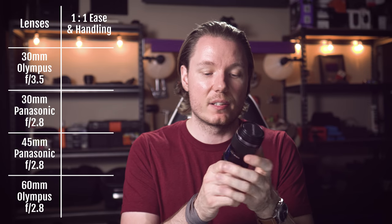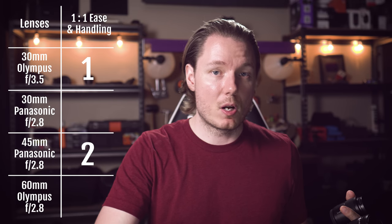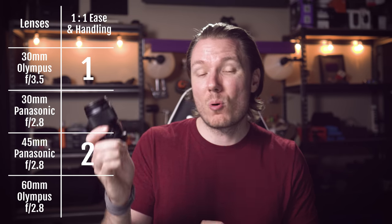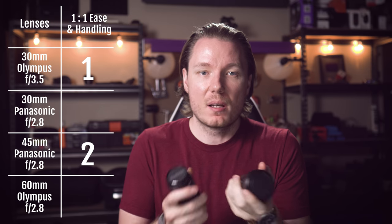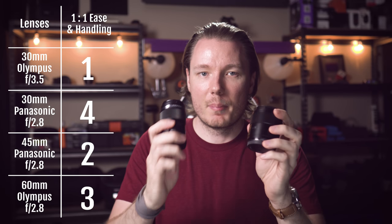Overall, if I had to score it — this is tough because I decided to combine the handling with the one-to-one ease of use. Obviously, the 60mm Olympus has the best of that case because there's literally just a selector that does it for you, but I found it the hardest to hand-hold. I would put the smaller Olympus in last place with only one point. I would put the 45mm from Leica in third place with two points. And then between the Panasonic 30mm and the Olympus 60mm: I think I gotta give it to the Panasonic just because it felt better in my hand, and the IS made it easy to hold at one-to-one if you're hand-holding. With a tripod, this is all kind of academic. So I'm gonna give it first place, four points for the Panasonic 30, and three points for the Olympus 60. But it's close.